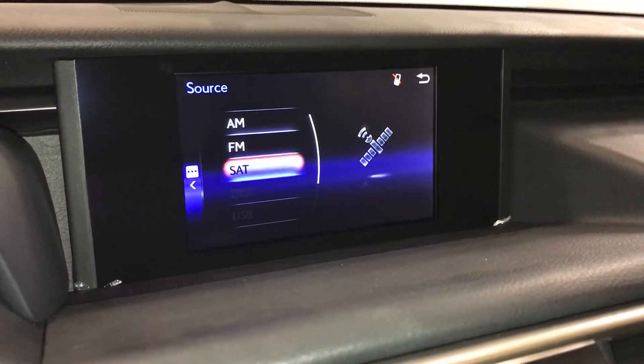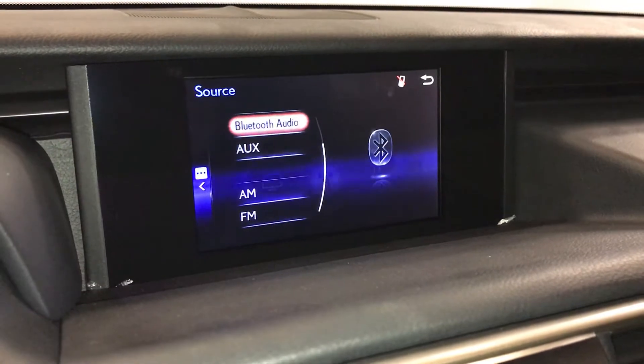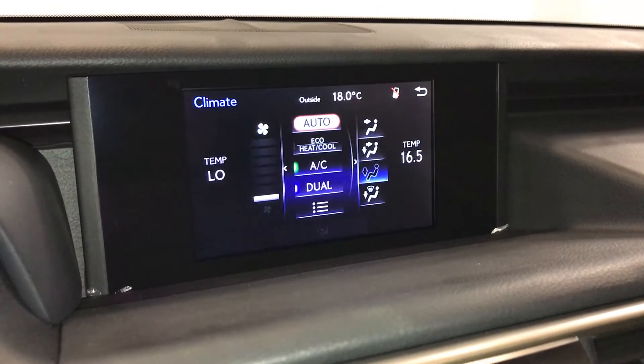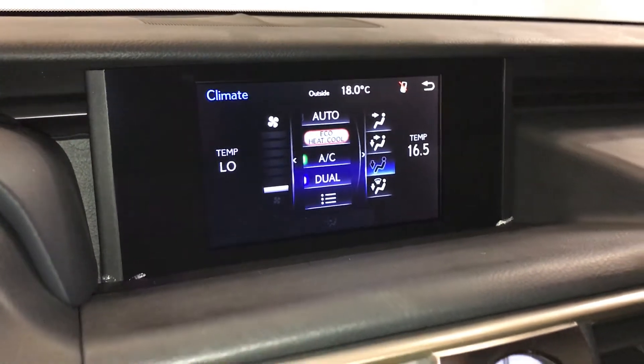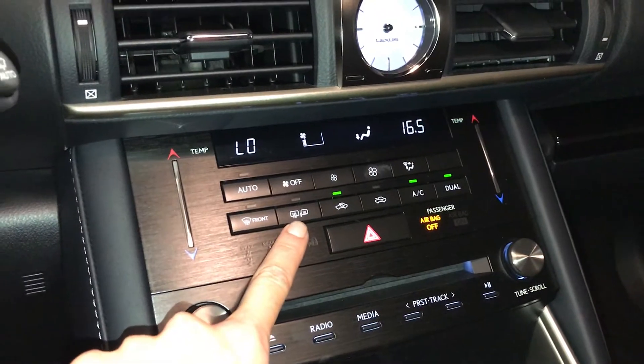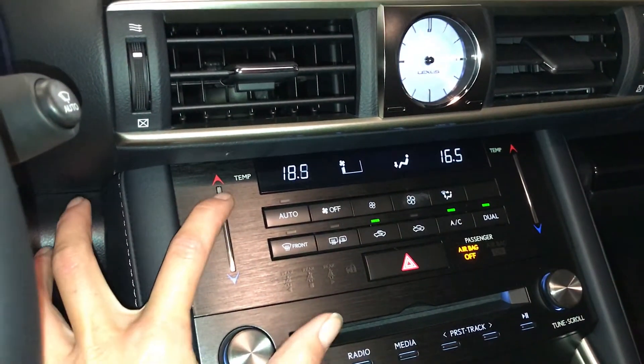AM, FM, satellite, CD, USB auxiliary, and Bluetooth. You can control your climate from up here or down below. Dual zone AC, eco heat and cool option. You have front and rear defrost. Side mirrors are heated. Touch balance for the temperature.